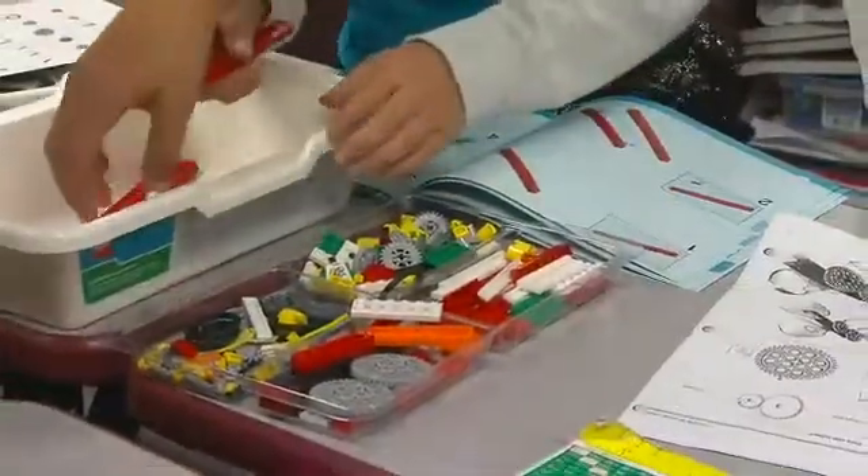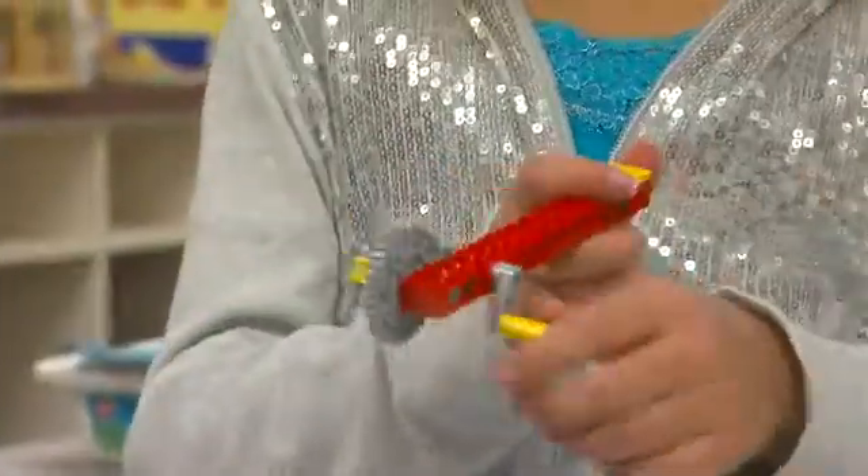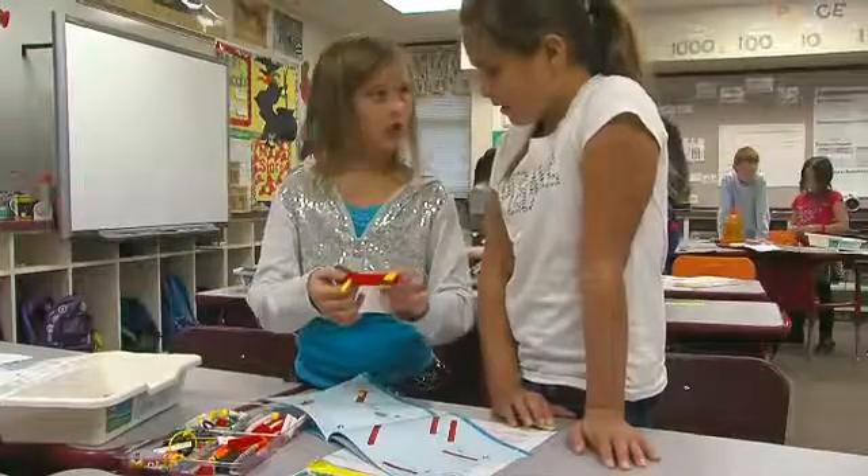They had a high interest level right from the start because it really puts the learning in the hands of the students. I think it helps me learn and remember because I can actually feel it and do it with my hands, instead of just watching the teacher do it.